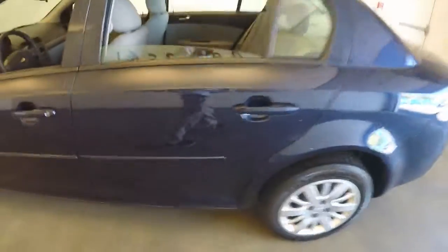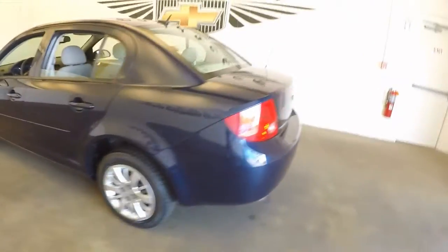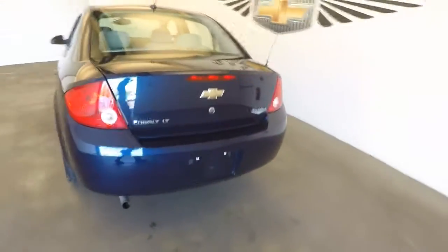It's got great paint, nice wheels. Around the back, everything's straight there.